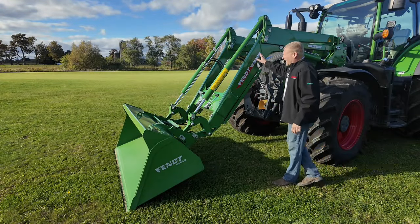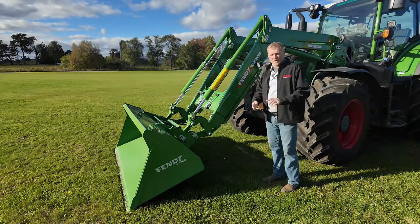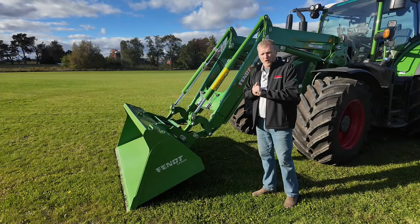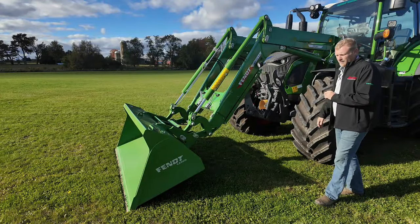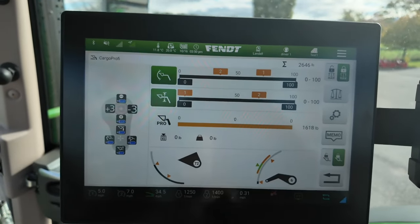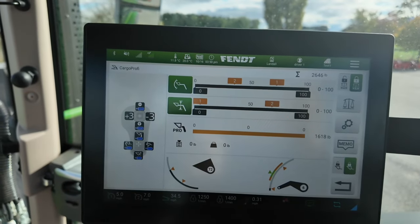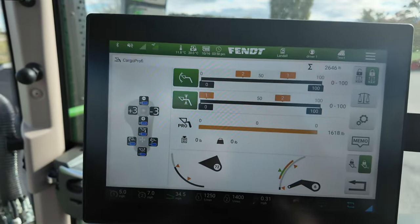This is the new 5.9 Cargo loader in the Profi version, which includes all return-to-cut automation and weigh scales. You can also get the lower Cargo version with standard hydraulic hookup. The Profi Cargo loader control area offers presets, scales, and weighing functionality — the highest level loader available. Some return-to-cut functions are also available on other Cargo Profi variants.